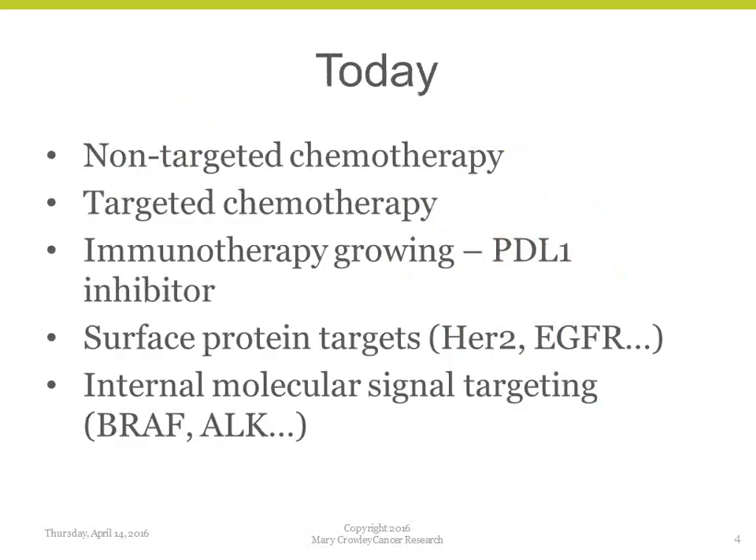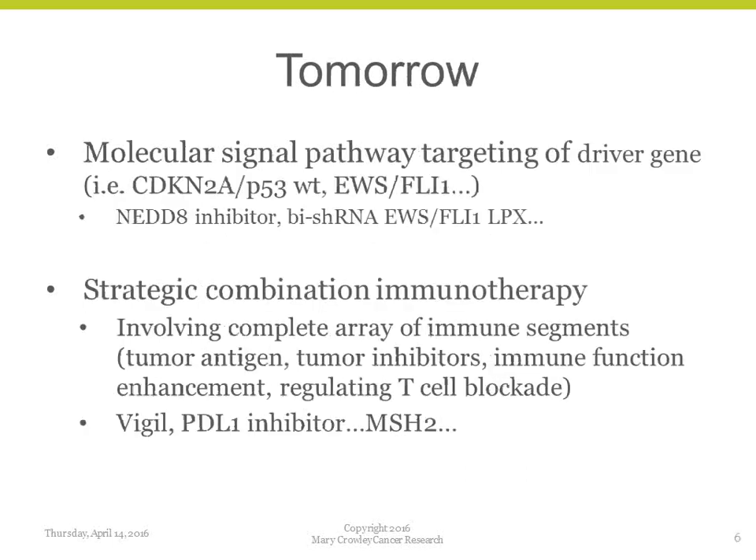Today in practice we have access to non-targeted chemotherapy and some targeted therapies like Herceptin — but we're not hitting a signal target. We've just gotten a great hit with the PD-L1 immunotherapy field, which now has huge visibility in cancer management, with combination therapies developing from that. Surface protein targets are identified, and we have internal signals like BRAF and ALK. There's a lot going on today.